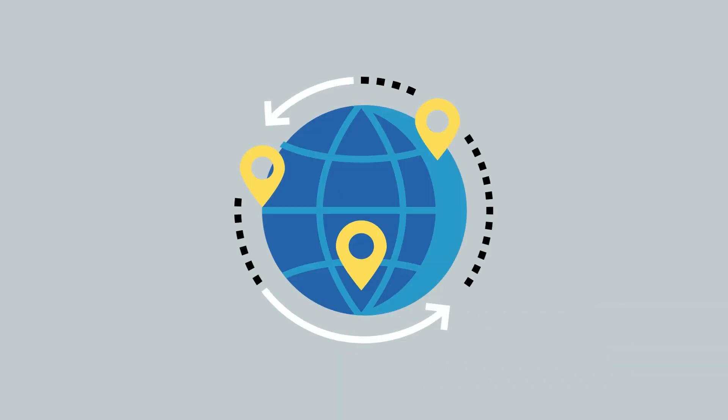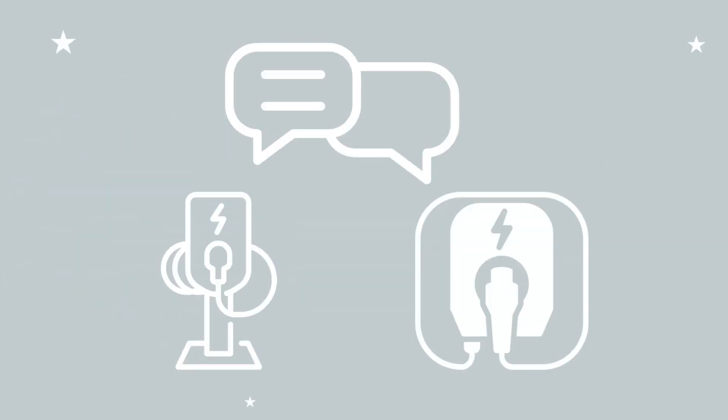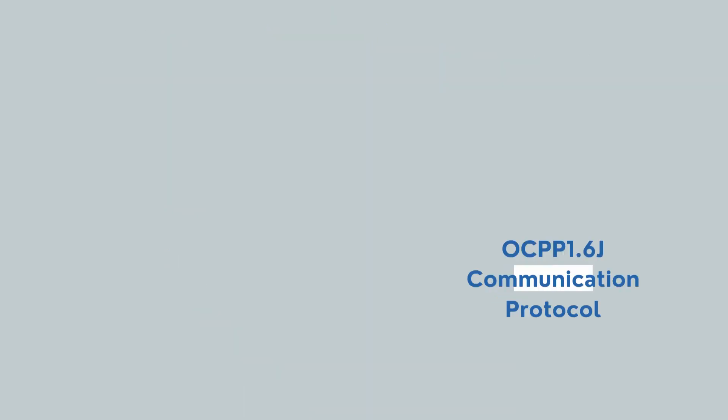OCPP is being adopted by countries all over the world, who realize that standardization is crucial to create a seamless and connected network of EV charging stations. New Zealand's OCPP network is growing, with Thunder Grid being at the forefront of this technology.